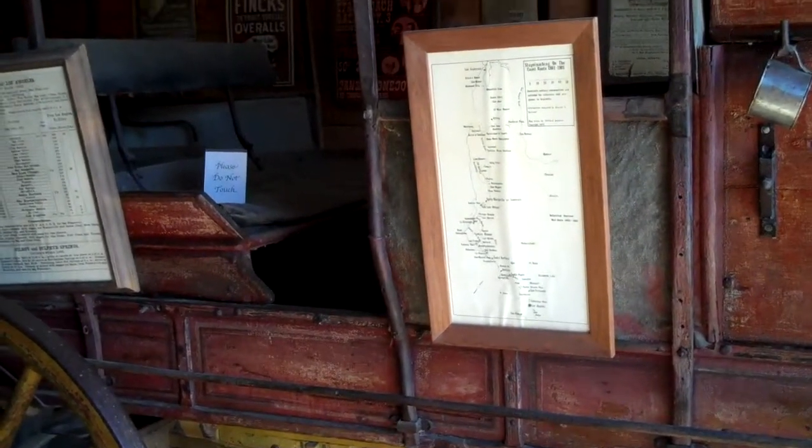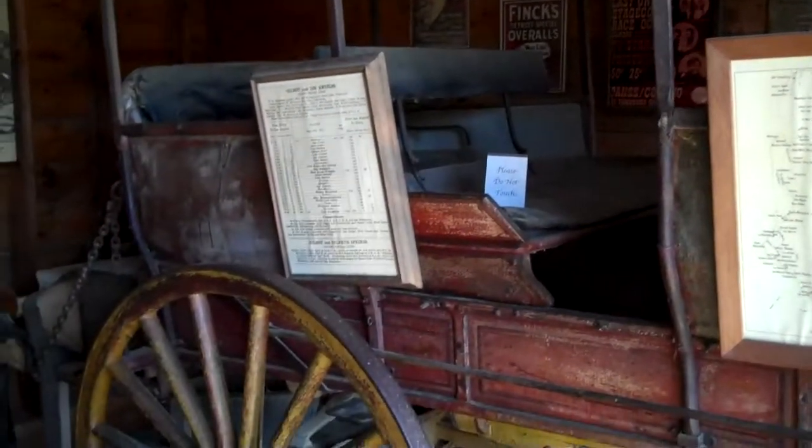Why would somebody want a mud wagon versus a Concord coach? It came down to money. A Concord coach was $1,500, while this was $500 — so you could buy three mud wagons for the price of one Concord coach. That was a big savings back in the 1870s. Whether it was working in the Conejo Valley or out of Los Angeles over to Ventura, it would have been a six horse hitch because of the terrain. The Conejo grade is what really dictates how many horses they would use.